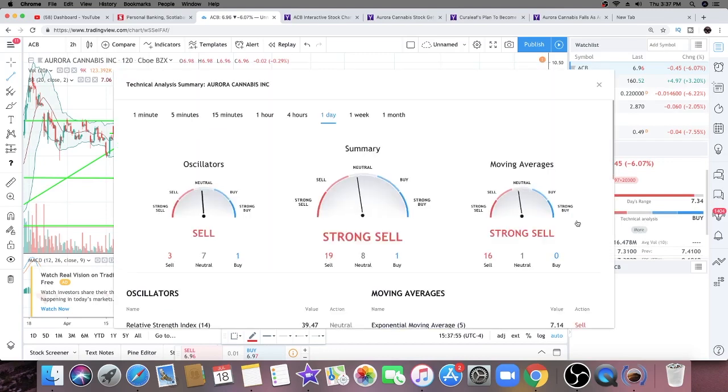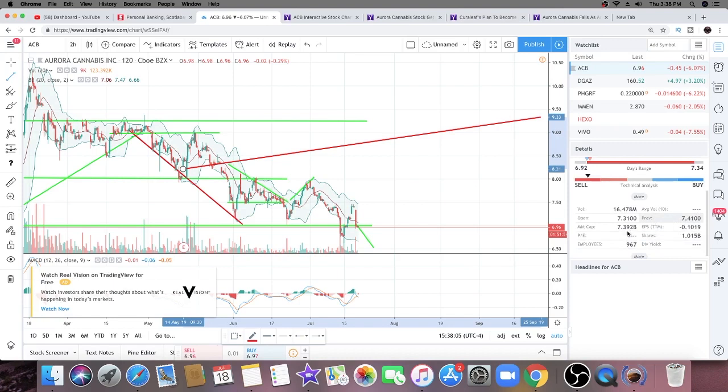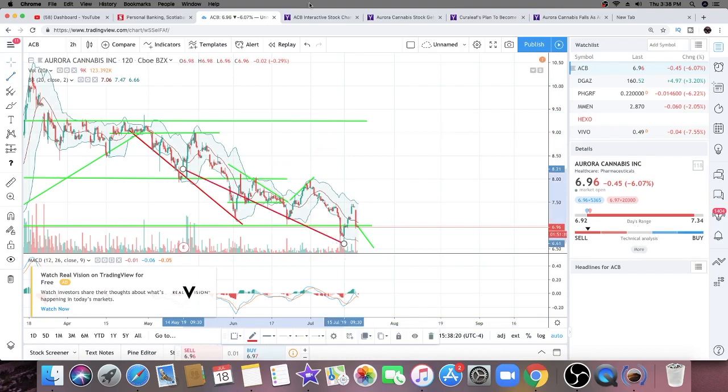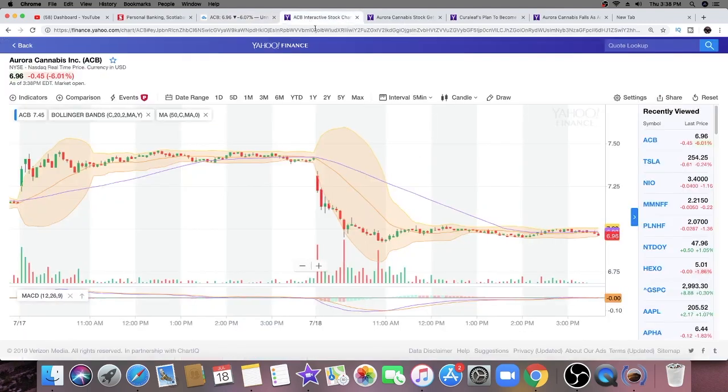Technical analysis for Aurora Cannabis is showing a strong sell, strong sell, and strong sell on the one-day timeframe. The one-minute is showing neutral sell and strong sell. Aurora Cannabis currently has a market cap of 7.39 billion and is down six point zero seven percent and counting.